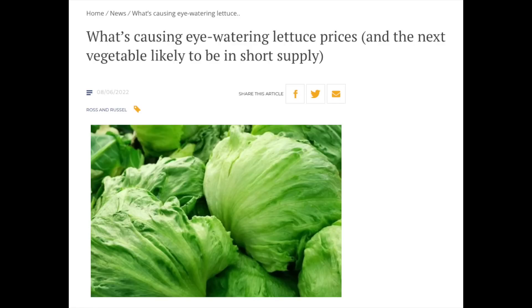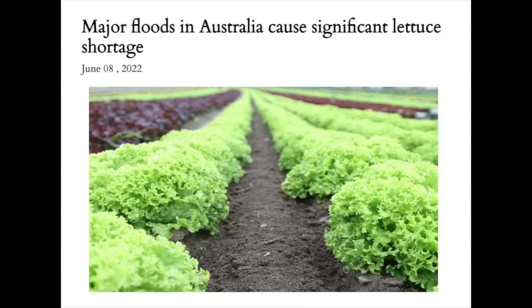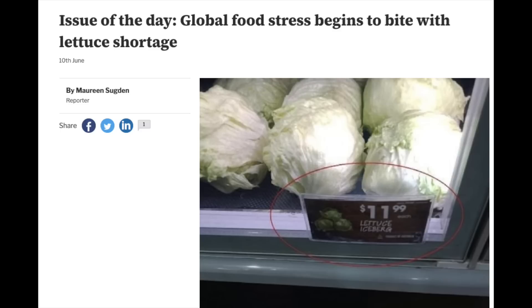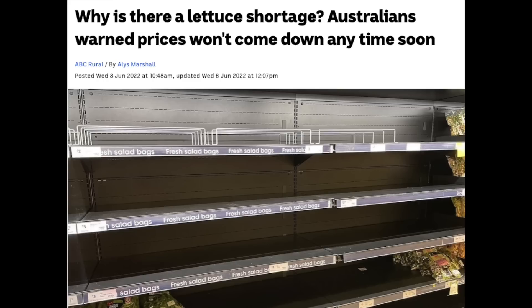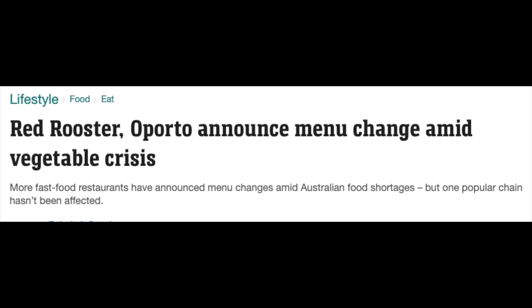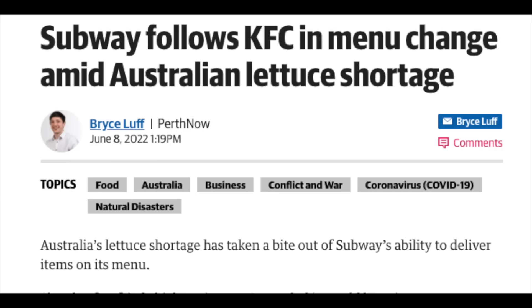Unfortunately, South East Queensland had a really big wet spell which ruined a lot of lettuce crops. And because it's winter, the freezing temperatures mean they can't plant more lettuce crops because they'll just freeze. So there's going to be a little bit of shortage of lettuce for a while.